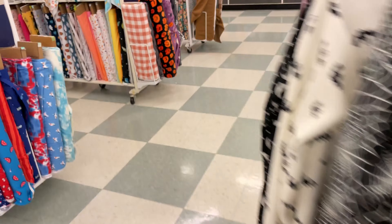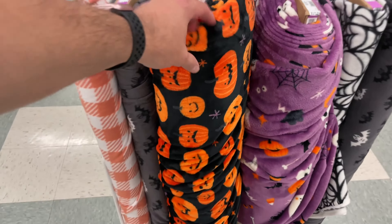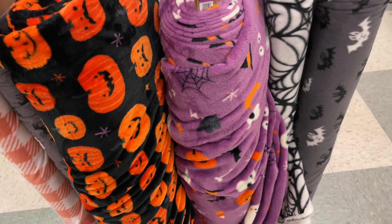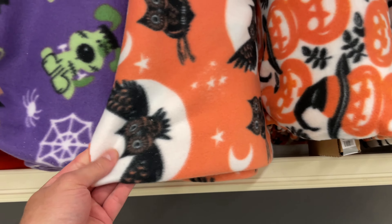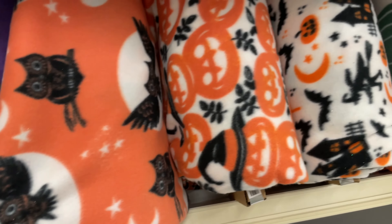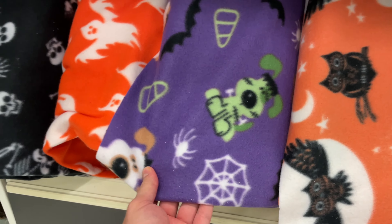Over here there's some more. These are more like the real soft blanket fabric. Is that what a bat sounds like? No, that's not it. Some more over here. Oh, look at the owl one. I like the owl ones. These are kind of, aren't they super soft? Got some pumpkins. Just don't look right. I like the designs on these, but the fabric itself isn't really soft.